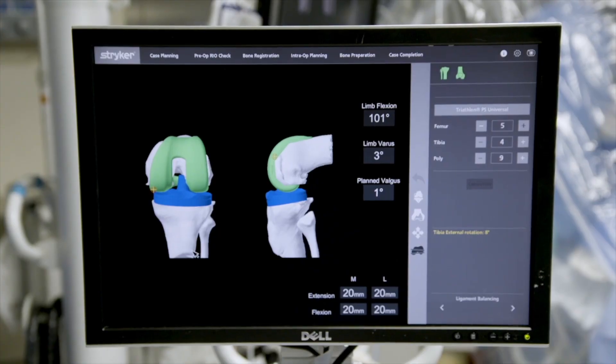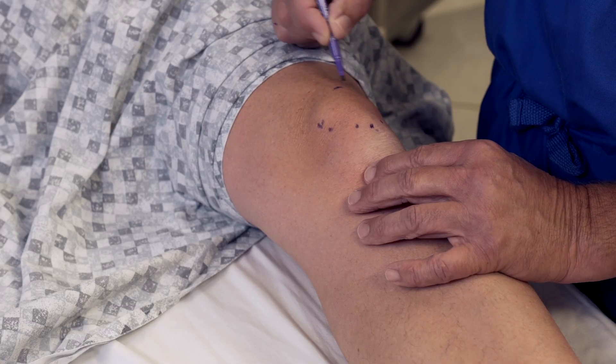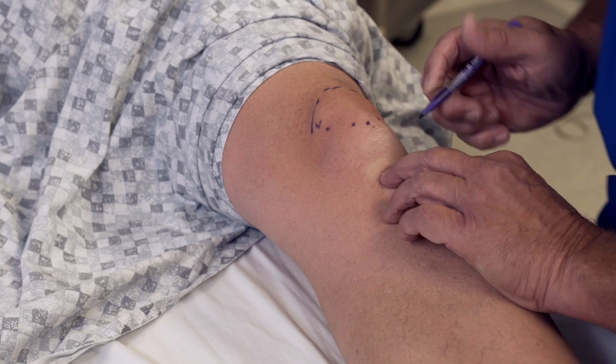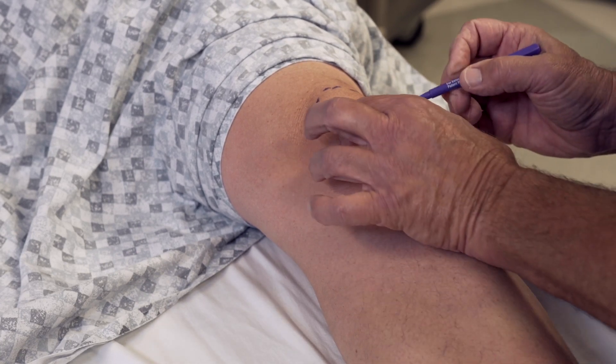We do not have to dissect nearly as much during the patient's procedure, which leads to less pain afterwards. We are able to get these implants in precisely, which leads to a quicker functional recovery. And it's also a very specific patient knee — we are able to utilize the information that the robot is giving back to us during the time of surgery so that it acts exactly the way that that patient's particular knee wants to act. It gets them back to the knee that they were used to before they had arthritis.